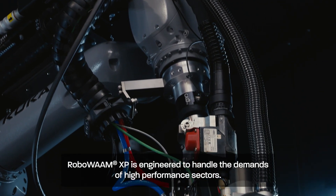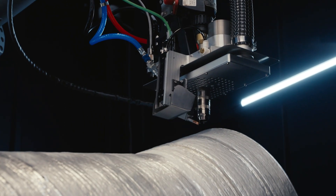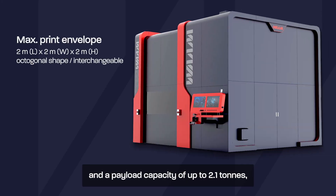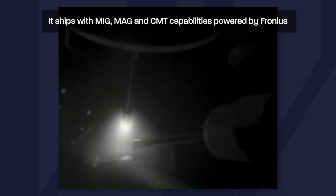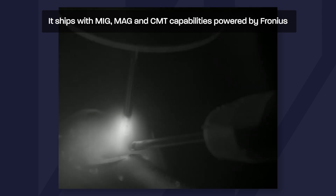RoboWAM XP is engineered to handle the demands of high performance sectors. With a maximum build envelope of 2 metres by 2 metres by 2 metres and a payload capacity of up to 2.1 tonnes, this system is ready for large scale projects. It ships with MIG, MAG and CMT capabilities powered by Fronius and features WAM3D's newest CWGMA process for deposition rates reaching 15 kg per hour.